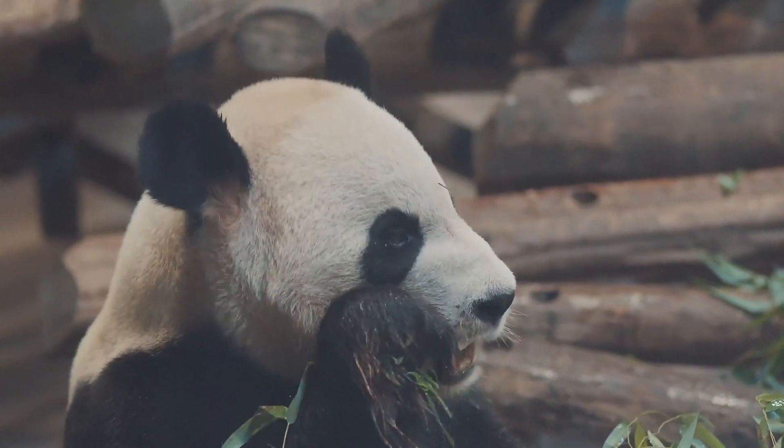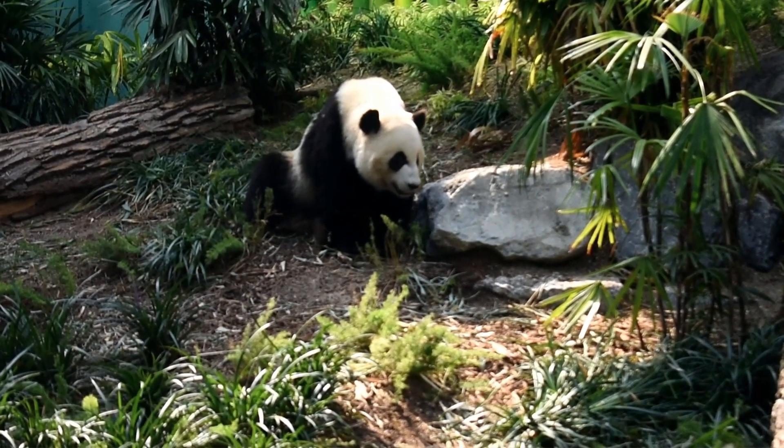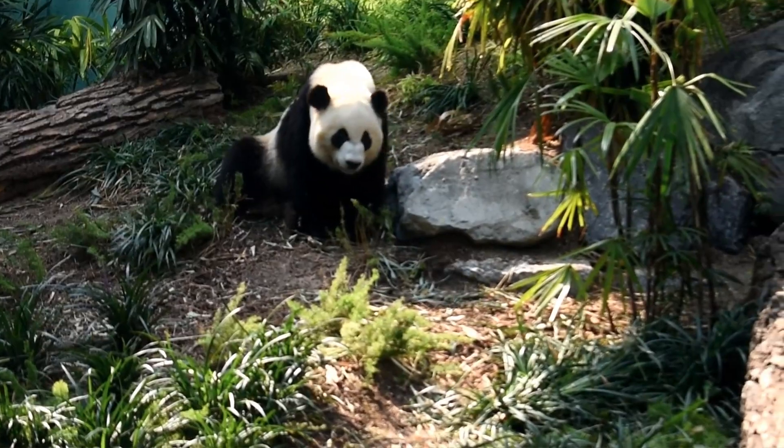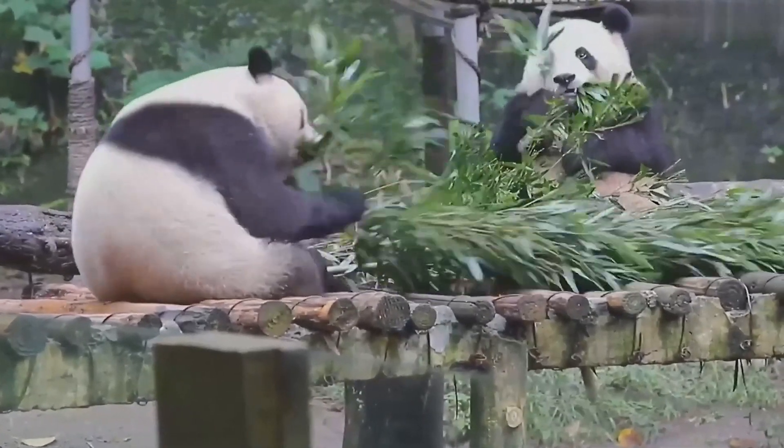Giant pandas spend up to 14 hours a day eating. The fact is that the caloric content of bamboo is low, and the panda rather quickly begins to feel hungry again. After eating, pandas go to sleep for 2-4 hours. When they wake up, they go in search of food again.